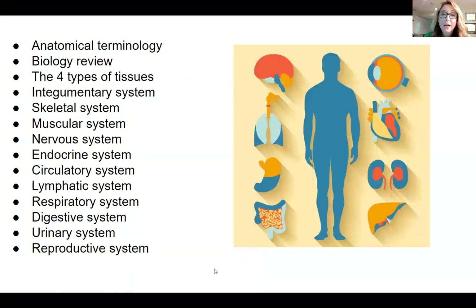So what do we talk about in this class? We start off the year learning the special terminology and vocabulary used in anatomy and physiology. Then we spend one week doing a quick review of things your student should have learned in biology class, just to make sure we're all on the same page. Then we start by learning about the four different types of tissues. Believe it or not, your entire body is made up of only four different types of tissues.